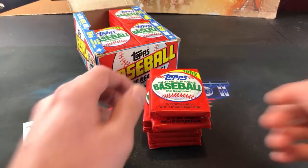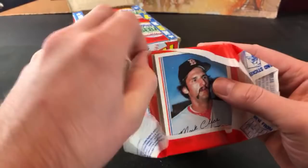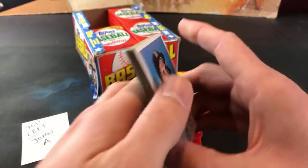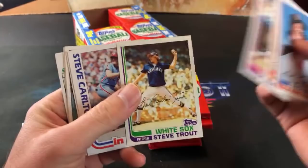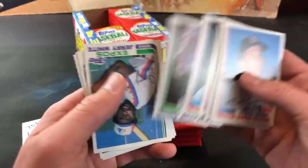Moving into the second one - 15 cards a pack. There's a nice Steve Carlton coming up - Steve Trout, Carlton in Action, cool looking card. Someone in chat says this box is BBCE - this box actually is not, it came from a reliable source.